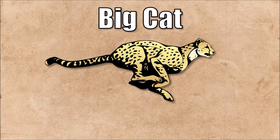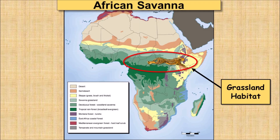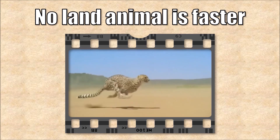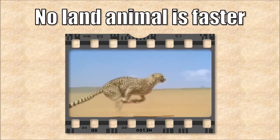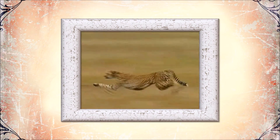Let's talk about cheetahs, the big cat that can run really fast. You can find them in the African savannah, hanging out in the grassland habitat. No land animal is faster than a cheetah when it runs full speed — they can run up to 75 miles an hour when they're chasing down something to eat.